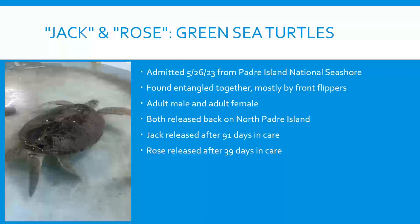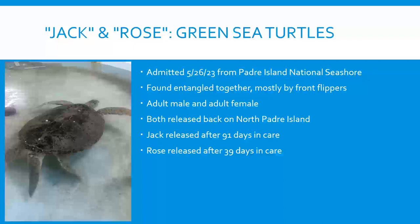In May, we also had Jack and Rose — two green sea turtles admitted from Padre Island National Seashore, found entangled together with line around their necks and front flippers. Jack's front left flipper was attached to Rose's front right flipper. It was May, possibly during mating offshore — the only time adult males and females should really be together — and they got wrapped in line. Both went through antibiotics, laser therapy, and extensive treatment. Rose was released first after 39 days; Jack spent 91 days with us. Both were released on North Padre Island near where they were found.